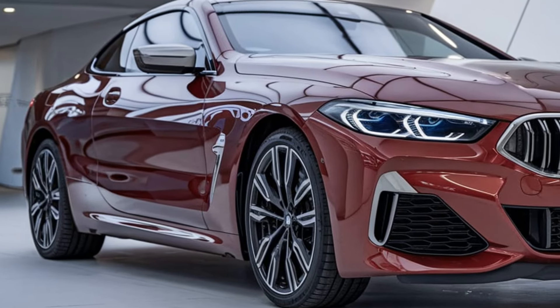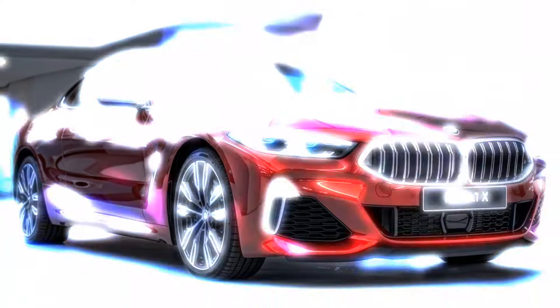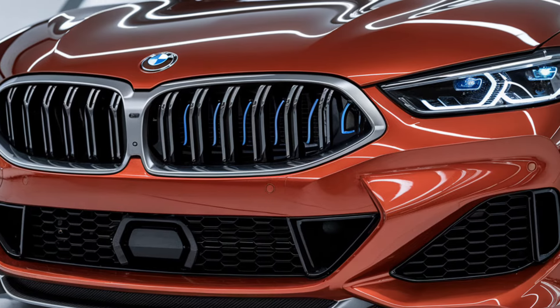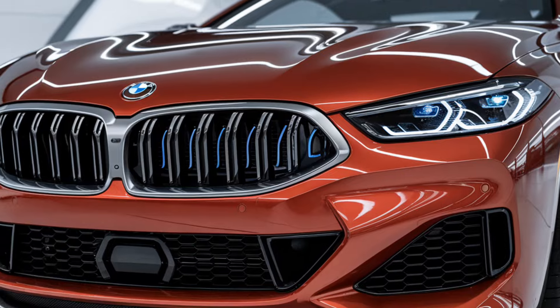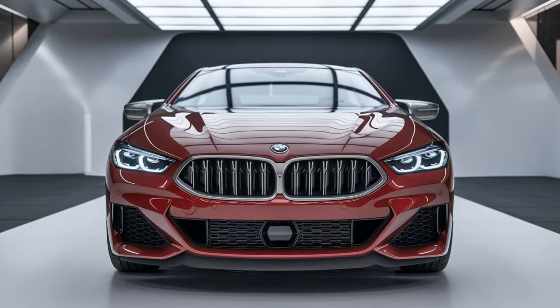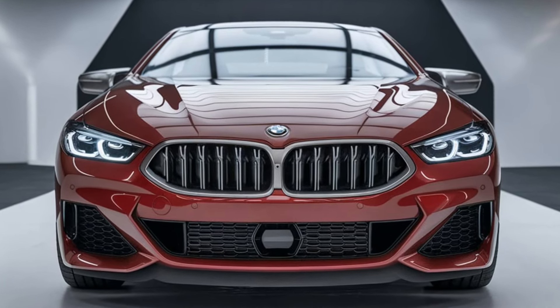So, is the 2025 BMW M850i xDrive worth it? If you're after a car that combines breathtaking performance with luxurious comfort and cutting-edge technology, this is a strong contender. It's perfect for those who want the best of both worlds — a sports car that's as comfortable cruising around town as it is tearing up the open road. That's all for today's review. If you enjoyed the video, don't forget to like, subscribe, and hit that bell icon for more updates on the latest and greatest in the automotive world. See you in the next video on Future Cars Updates.